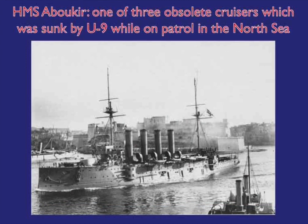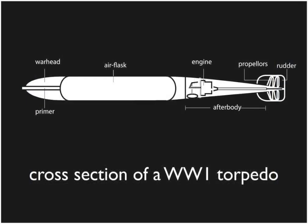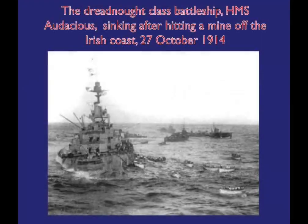Even before this, the British had been aware of the threat of torpedo attacks, first from torpedo boats and then from destroyers. They began to take submarines seriously, so much so that in October 1914, the Grand Fleet was ordered to leave its main anchorage in Scapa Flow while its anti-submarine defences were improved.